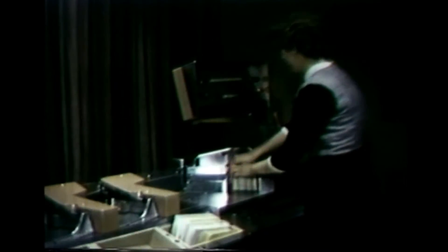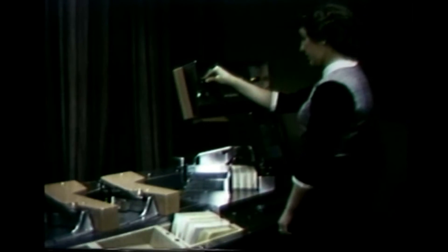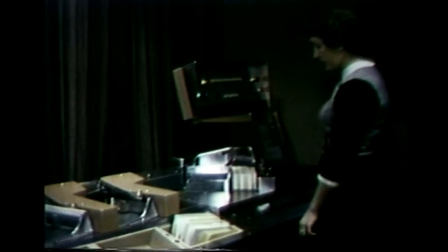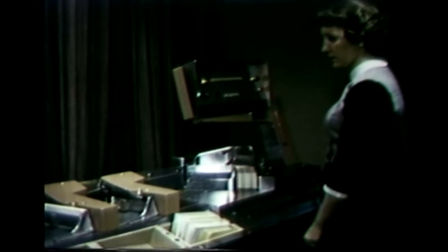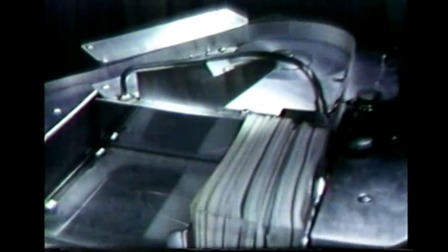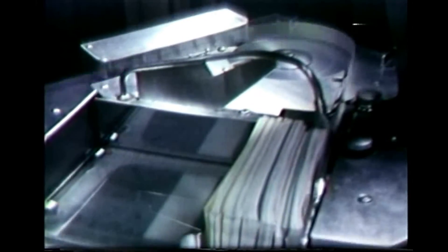Now let's take a closer look at each of the components in our system. This is the reader sorter. All checks and deposit tickets enter the computer system here, in the loading mechanism. There's no need to separate them in advance, for the reader sorter will read, sort, and interpret information on all types and sizes of items in the same run. The magnetic ink characters on each check and deposit ticket are magnetized just before passing a reading head, which interprets impulses given off by the magnetized particles. If there's an item the computer can't read, the item lands in a reject pocket for special handling.